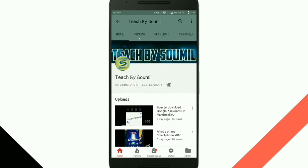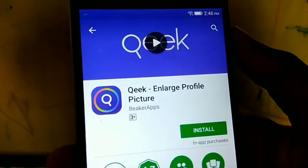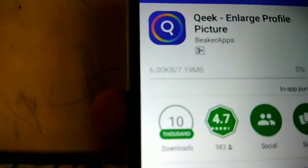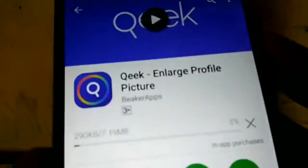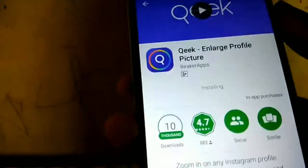Press the bell icon on the YouTube app and never miss another update. Hello guys, how are you guys? I am in the show and today I will show you that you can see someone's profile on the full screen on Instagram. For that, you will have to download an app in the description, or you can check the name of the app.